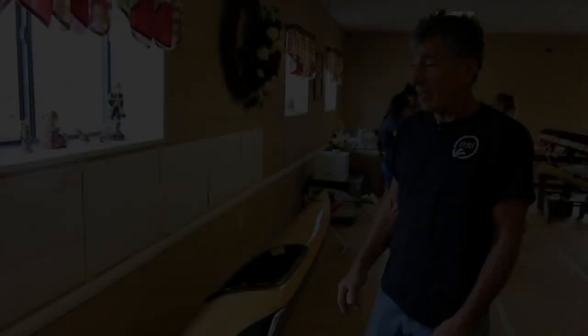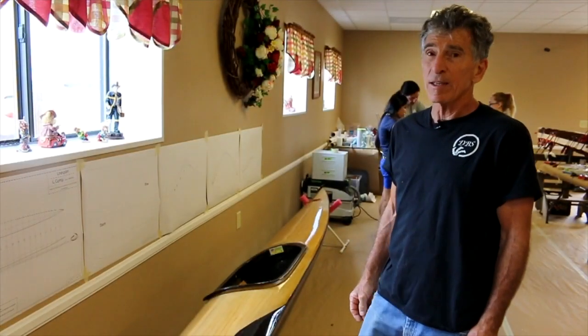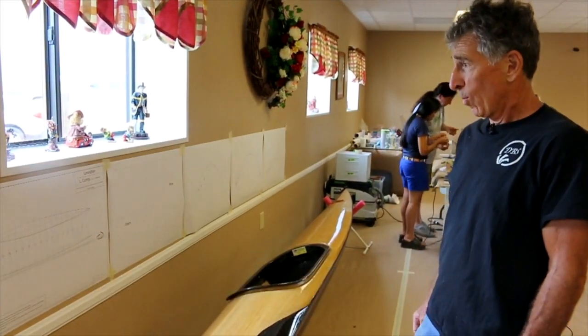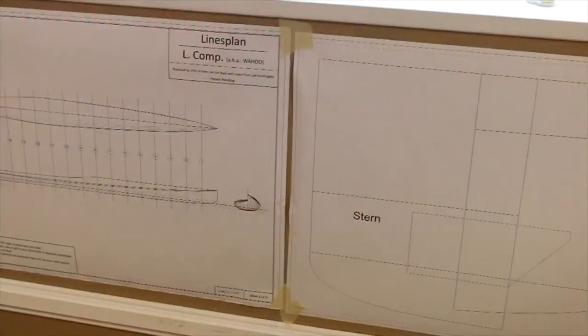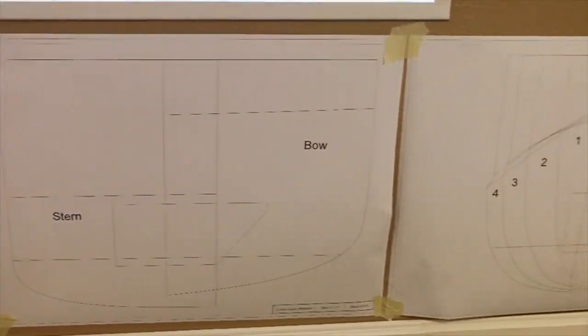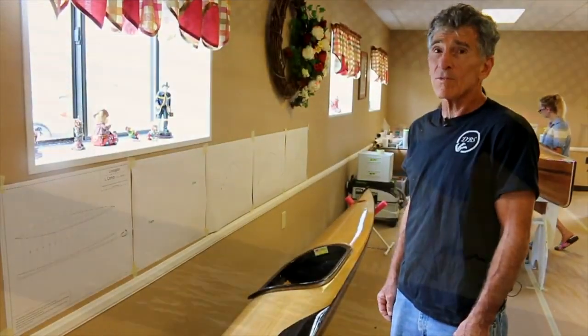A number of people have been asking about what design these kayaks and canoes are, and we're so proud to be able to show the work of the designer, John Winters, and also talk about the success of his designs.